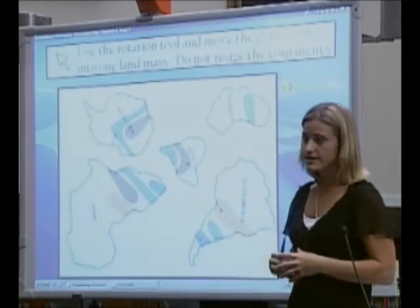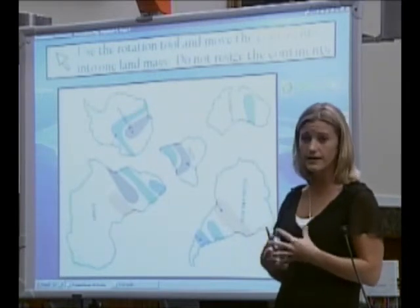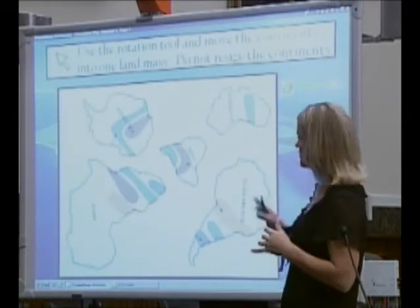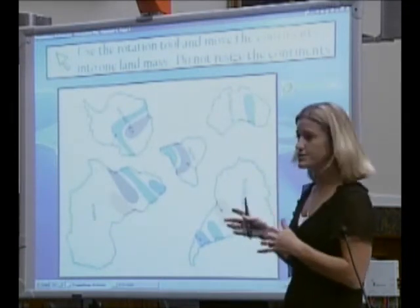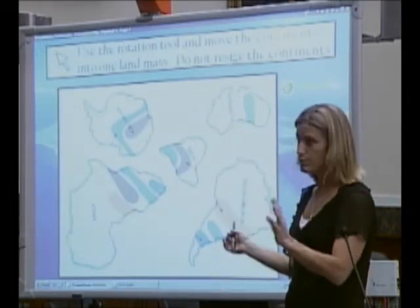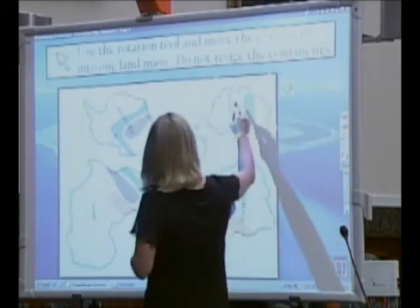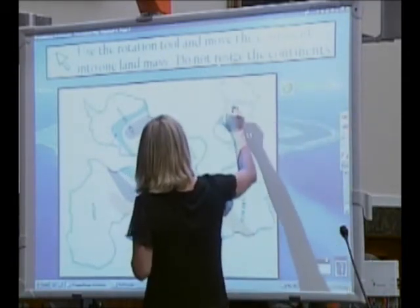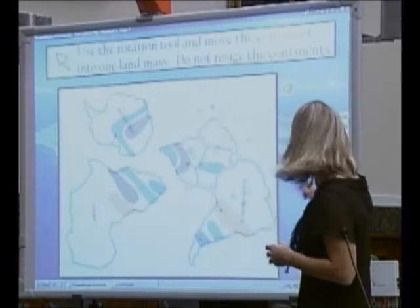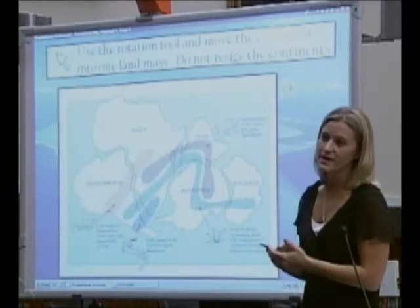For my tactile and kinesthetic learners, it's essential for them to be able to manipulate things in order to understand the curriculum. On this page, I have developed a lesson where students can come up to the board, physically click on a landmass, manipulate it, and put it together like pieces of a puzzle to form a larger landmass. And then, of course, you can show them the correct answer.